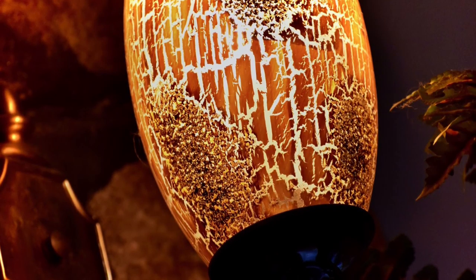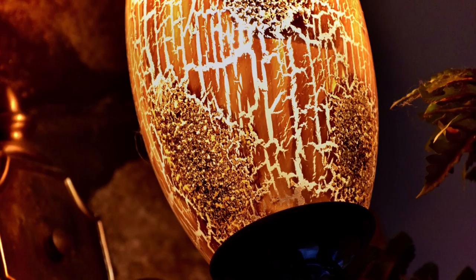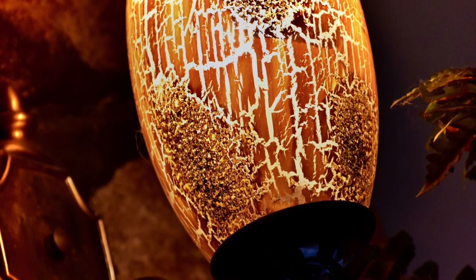I edited it with contrast, black point, brightness, vignette, and shadow. I'm happy with this result based on all the colors that are well presented.